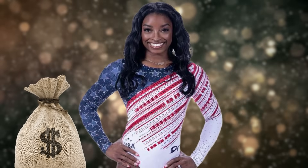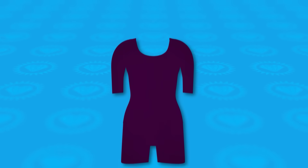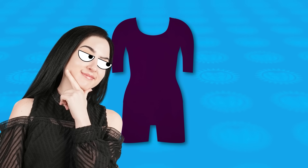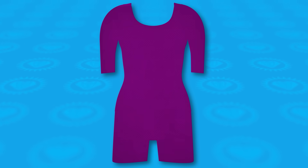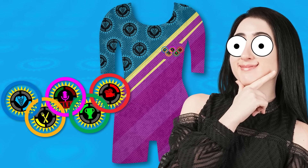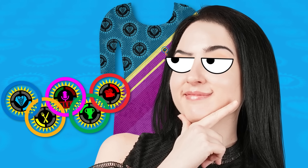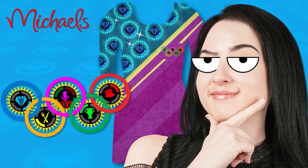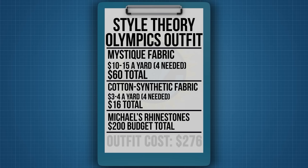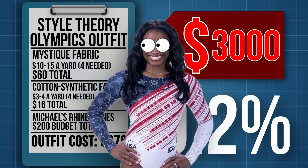A lot of the cost of that original leotard is the sparkle — those are real Swarovski crystals. So let's add a little sparkle to our own garment, just to stay true to the spirit of the games. We can make it style theory blue and add some Team Theorist embellishments. A generous glitz bonus of $200 — we're getting those good rhinestones from Michael's — brings our final total to $276, a mere 9.2% of the cost of this year's gold medal winning fit.